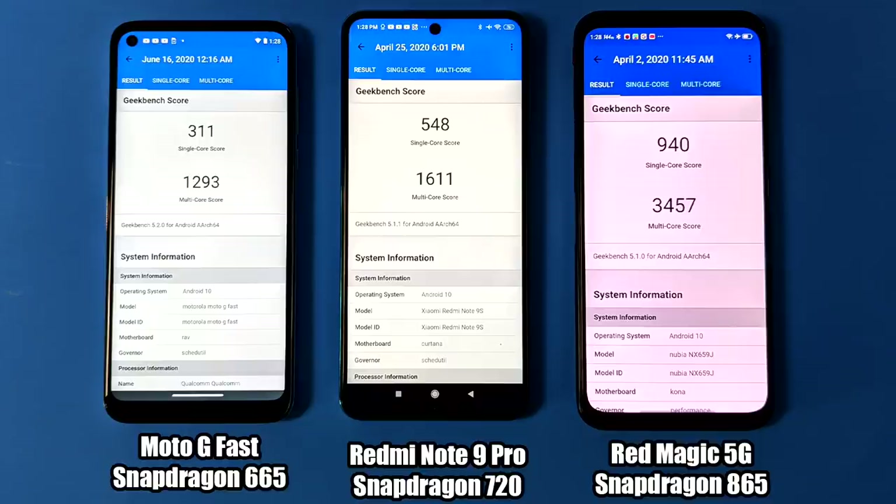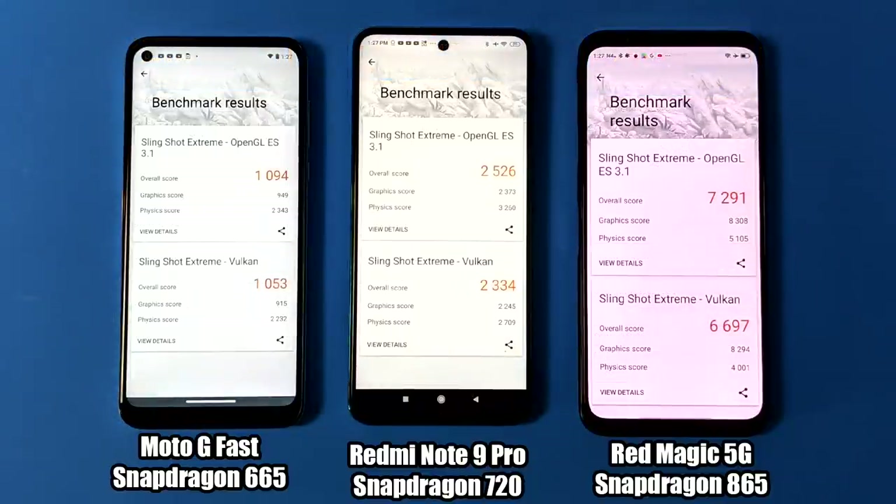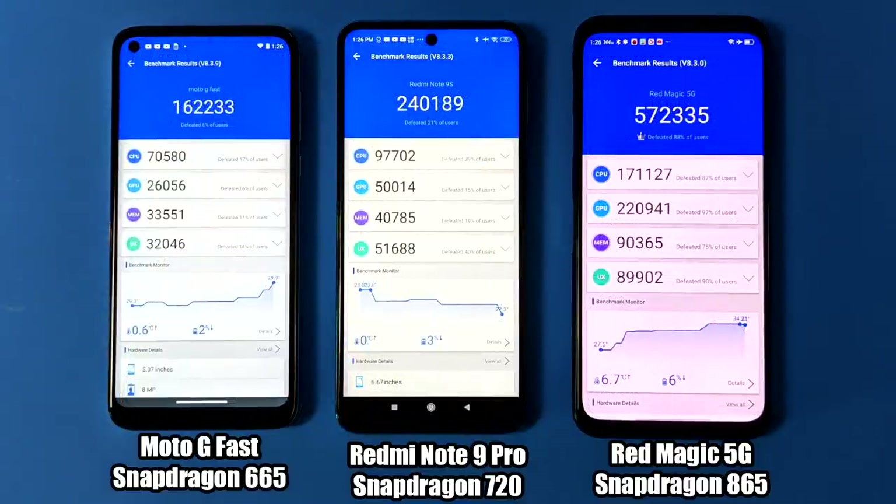Let's get the benchmarks out of the way. This is Geekbench 5 — on the far left we have the Moto G Fast with the Snapdragon 665, in the middle the Redmi Note 9 Pro with the Snapdragon 720, and on the far right we have a gaming phone, the Red Magic 5G with the Snapdragon 865. This strictly tests CPU performance — single core and multi-core scores are on screen. Next up is 3DMark Extreme testing GPU power — OpenGL on top, Vulkan on the bottom. And finally AnTuTu: the Snapdragon 665 managed a score of 162,233 with 26,000 on the GPU.